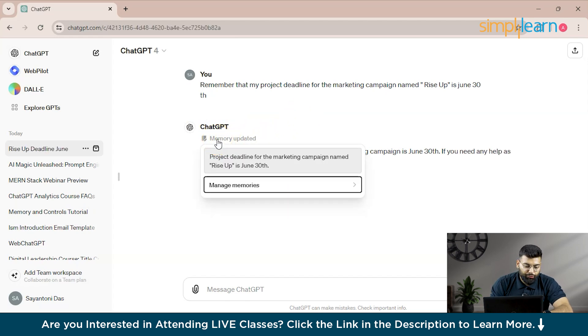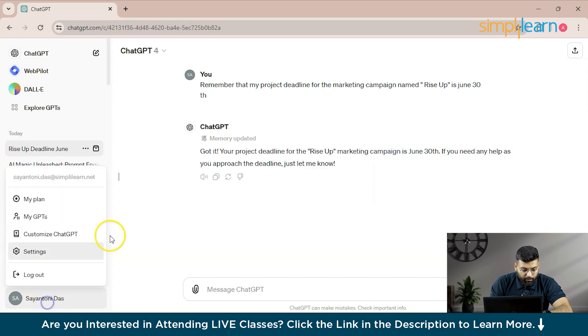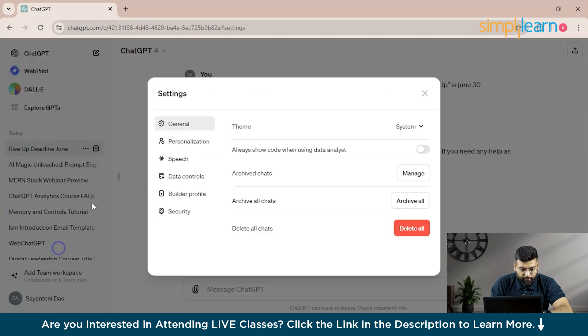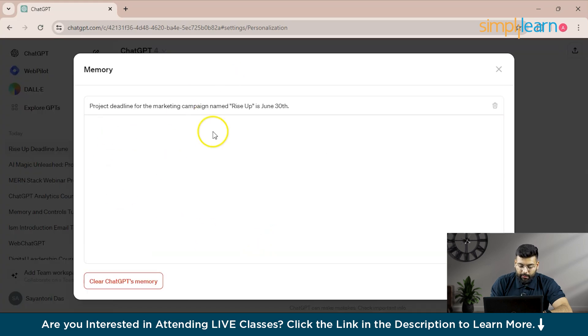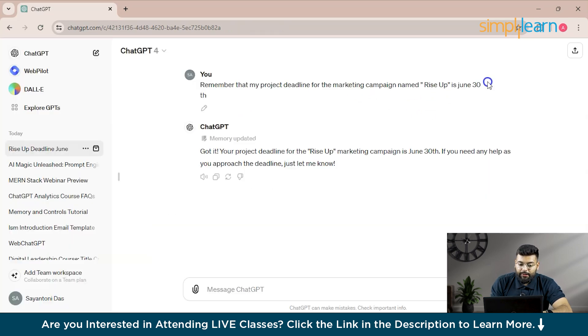You can go to Settings > Personalization > Manage Memory to confirm it has stored 'project deadline for the marketing campaign named Rise Up is June 30th.' ChatGPT remembers this and will help ensure you meet the deadline.